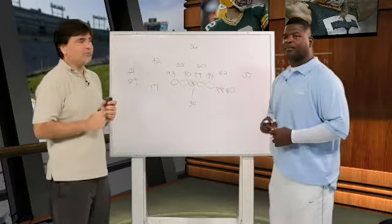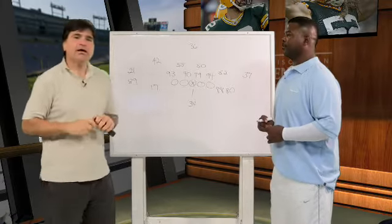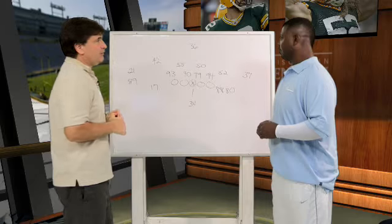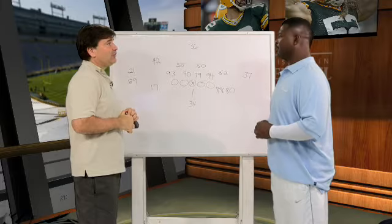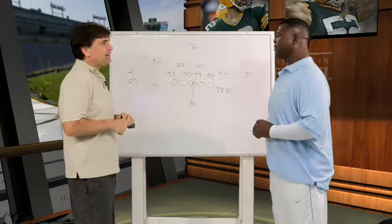Here we are for X's and O's with Leroy Butler, and we're going to take a play from the Carolina-Packers game on Sunday. This was kind of an isolation play, kind of surprising. The Carolina Panthers wanted to get Steve Smith locked up on Charles Woodson man-to-man, which is a little bit shocking, but they like that matchup.